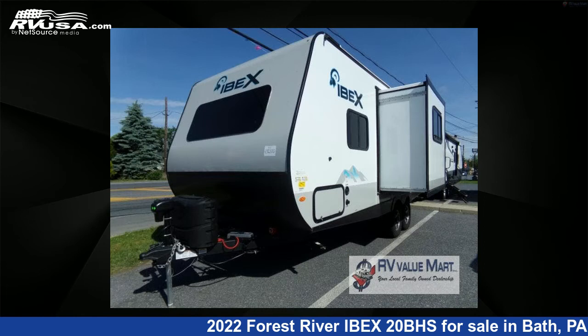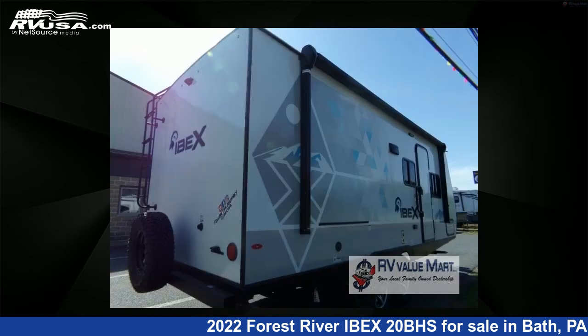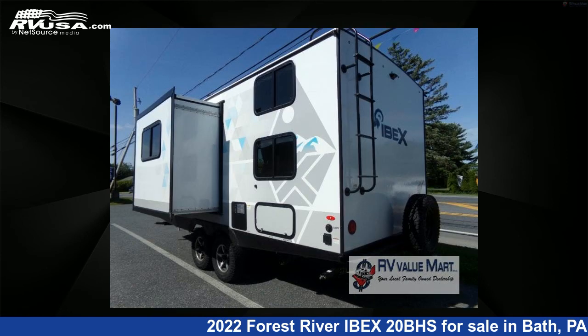This new Forest River is 25 feet 0 inches in length and features one slide-out, a cashmere interior, sleeps 5, slide-out, and 40 gallons fresh water capacity.